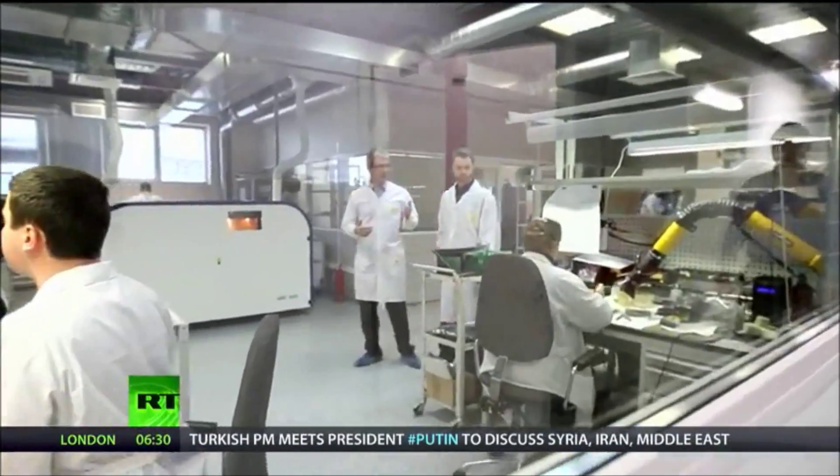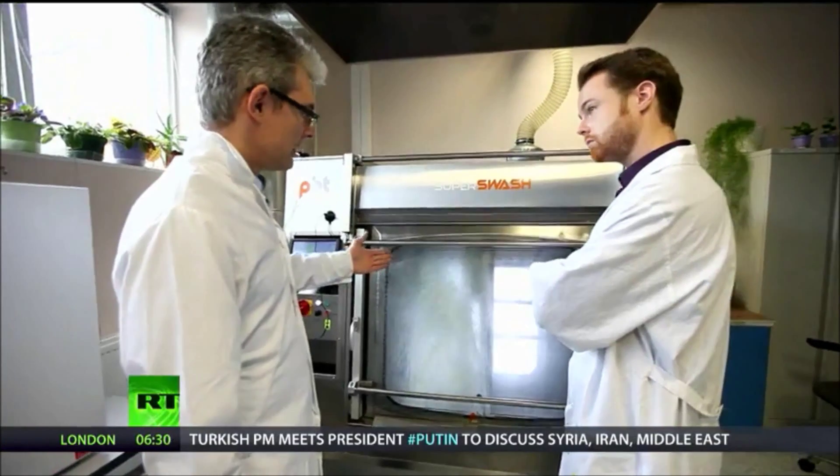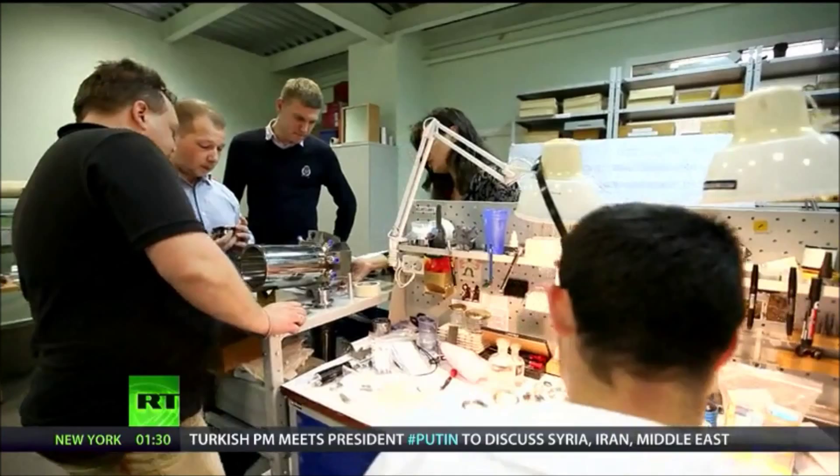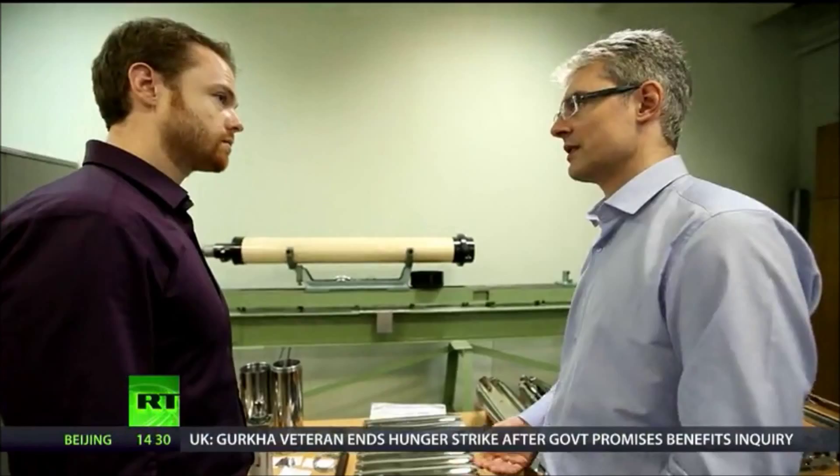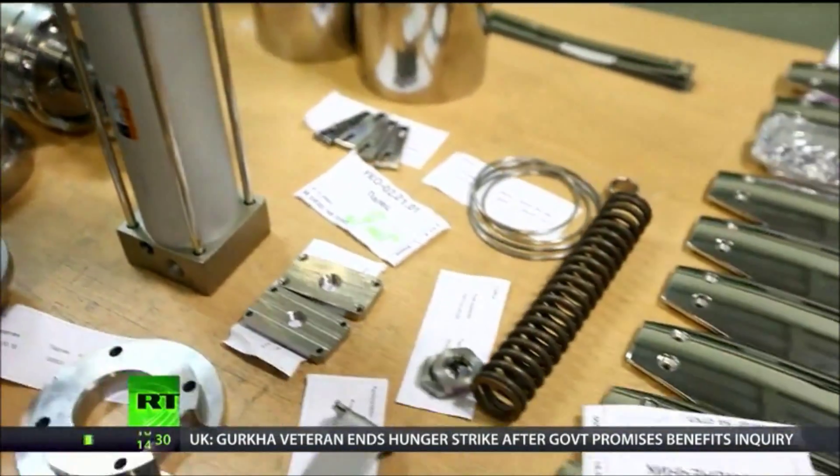While all this high-end machinery may cost a pretty penny, the full-cycle production means that the company can design and build turnkey products at the drop of a hat. This ability has not only earned the company orders from the likes of General Electric, but also resulted in a rather motley crew.